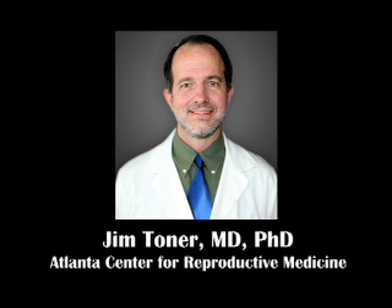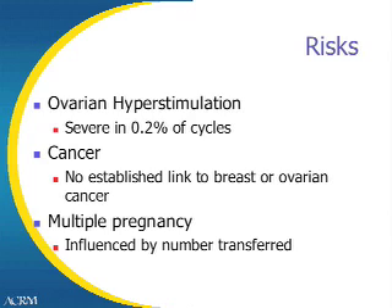Hi, this is Dr. Jim Toner, and I'm going to be talking a little bit about IVF's risks. There are some, but most are minor and rare.